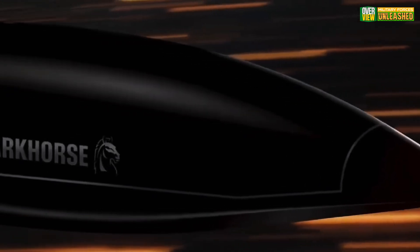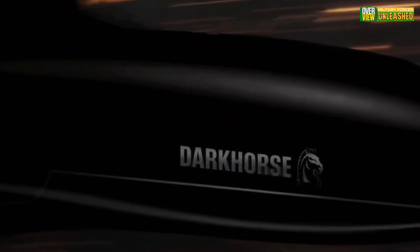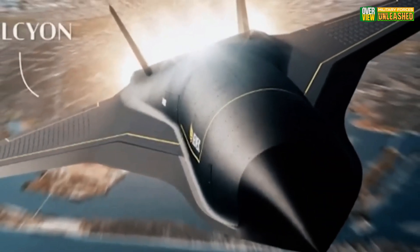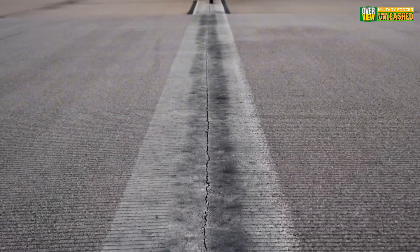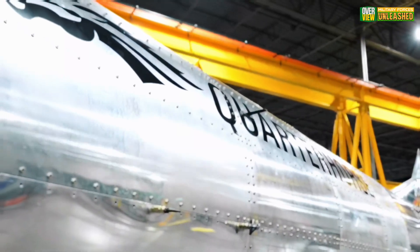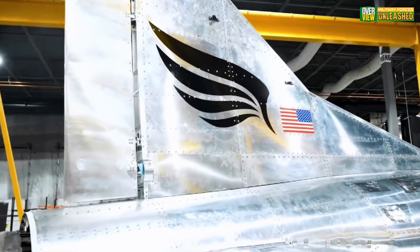The military potential is immense. Imagine deploying a hypersonic aircraft for reconnaissance or strike missions — it would outpace traditional defenses. But there's also a civilian angle: delivering people and cargo globally in record time could redefine logistics.